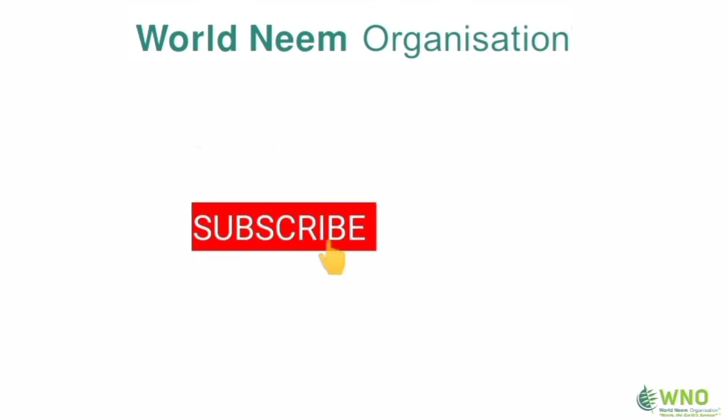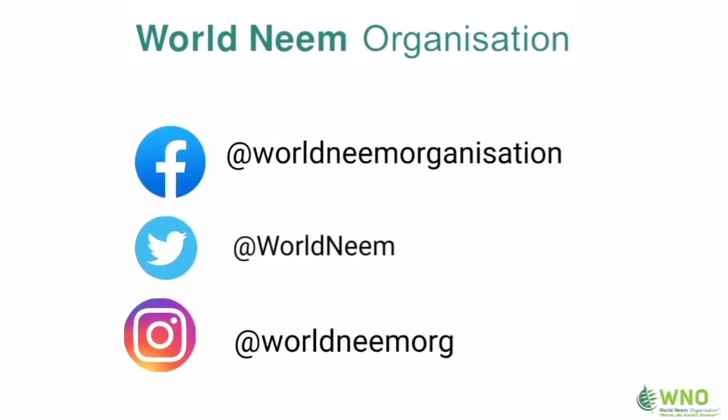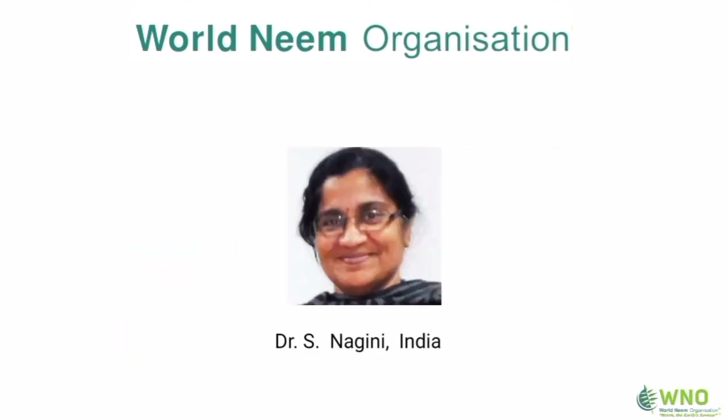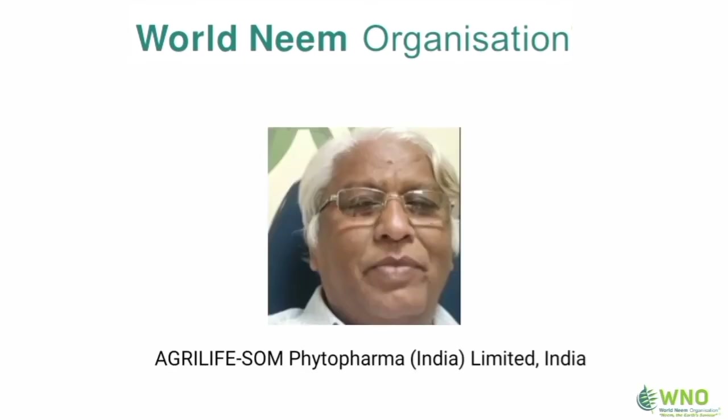Subscribe to our YouTube channel to never miss a video from us. Our social media handles are shown on screen as well as in the description box. We want to thank our sponsors for their support.